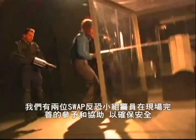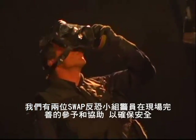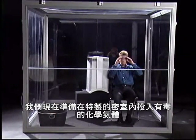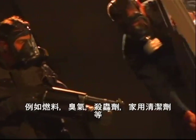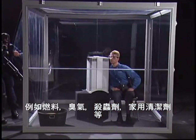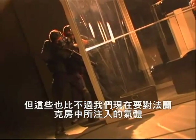We have two officers here to ascertain that these are real riot control grenades used by SWAT teams. Now, obviously, this is a demonstration you don't want to try at home. We're about to release noxious smoke and chemicals into this chamber. Your home can be filled with harmful fumes and odors, bug sprays, household cleaners, and other common indoor pollutants. But nothing compares with what we're about to release in this chamber with Frank.